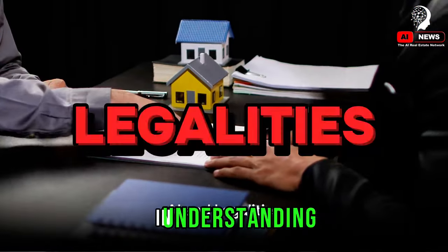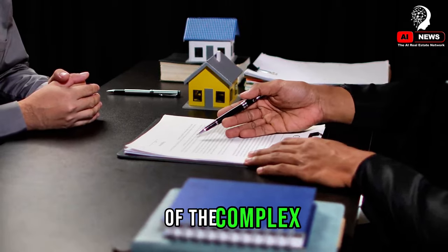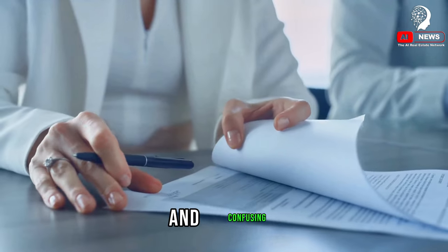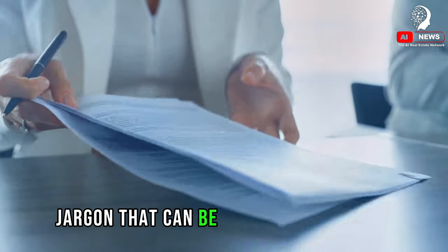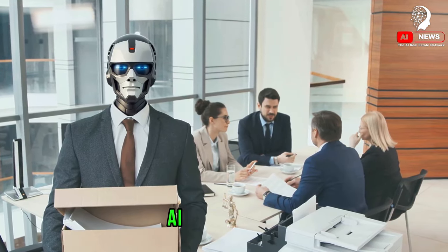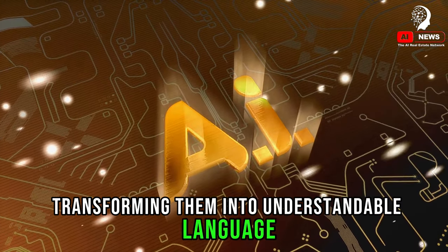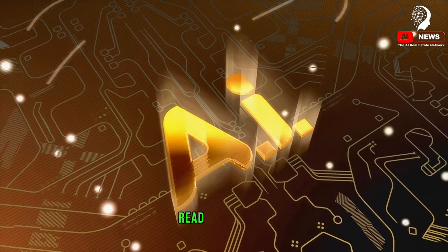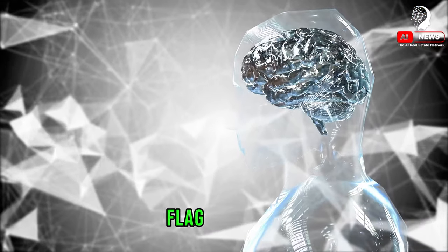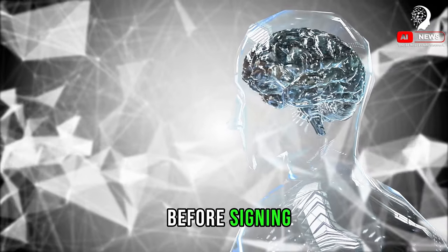AI can also assist in understanding the legalities of real estate. Legal documents can be intricate and confusing — packed with technical jargon that's difficult to decipher without a law degree. This is where artificial intelligence comes into play. AI can analyze and interpret these documents, transforming them into understandable language. It's like having a personal legal advisor who can read through hundreds of pages in seconds. AI can highlight key points, flag potential issues, and even provide summaries, ensuring that you're fully aware of what you're getting into before signing on the dotted line.